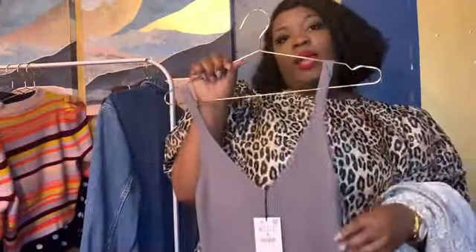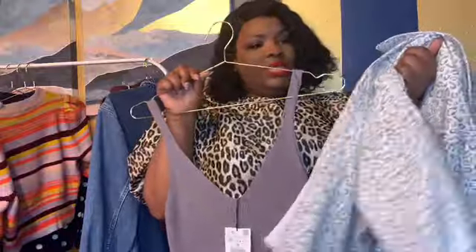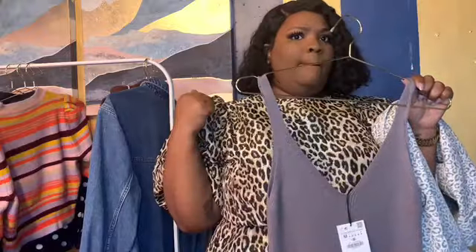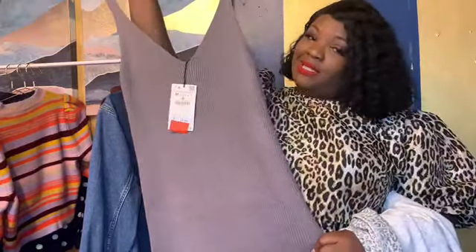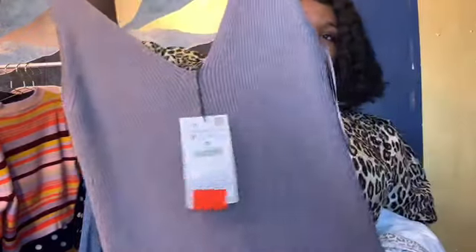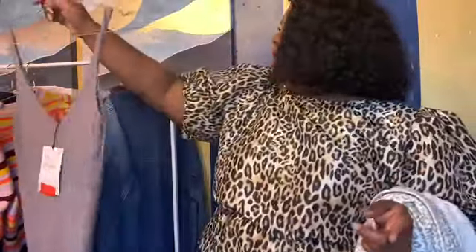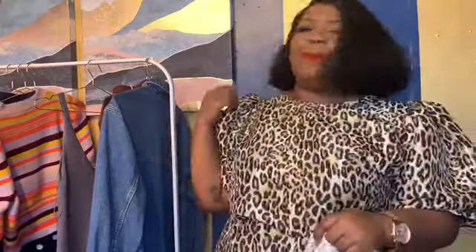The dress has spaghetti straps and a V-neckline that shows a little cleavage. It's perfect for fall and winter — I'd throw on this jacket, or in real life a moto jacket with silver hardware, some combat boots, and a red lip. That would be such a cute look. Definitely pick this up. I purchased it for $12.99 and it's still available — I just purchased another one recently.